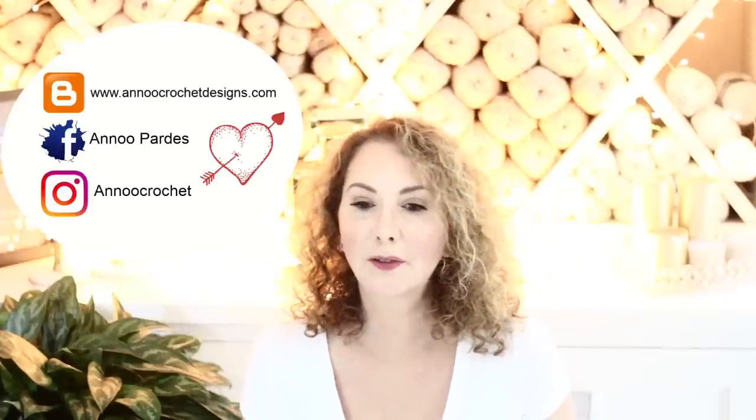If you are not subscribed to my channel, what are you waiting for? It's going to be an exciting fall and winter — come and join, subscribe, and hit the little bell so you can be notified every time I post something new. There's also going to be a giveaway today! One of you will be able to win all the material to create this beautiful Sisca Waffle Stitch Cardigan. You just need to be subscribed and leave a comment in the comment box below, and next week I will announce the winner.